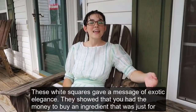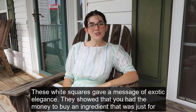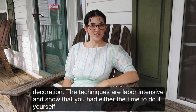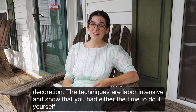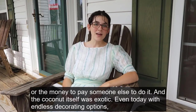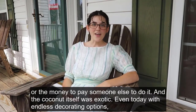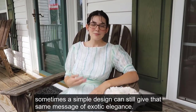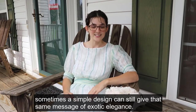These white squares gave a message of exotic elegance. They showed that you had the money to buy an ingredient that was just for decoration. The techniques are labor intensive and showed that you had either the time to do it yourself or the money to pay someone else to do it. And the coconut itself was exotic. Even today with endless decorating options, sometimes a simple design can still give that same message of exotic elegance.